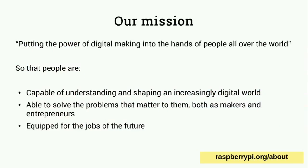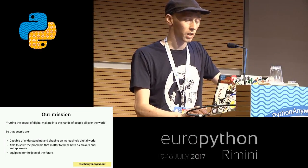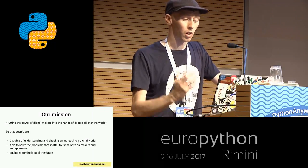The Raspberry Pi Foundation's mission is about putting the power of digital making into the hands of people all over the world, so that people are capable of understanding and shaping an increasingly digital world, able to solve problems that matter to them, both as makers and entrepreneurs, and equipped for jobs of the future. That doesn't just mean people learning to be software developers and go work for Google and Intel, but actually preparing people for a better understanding of technology, whatever field they end up going into.